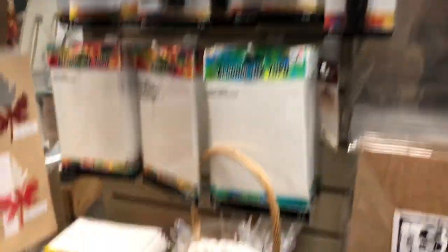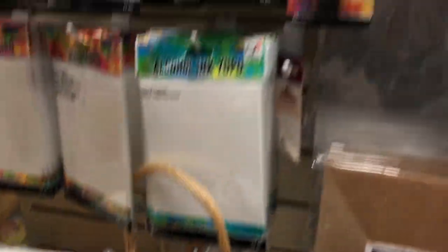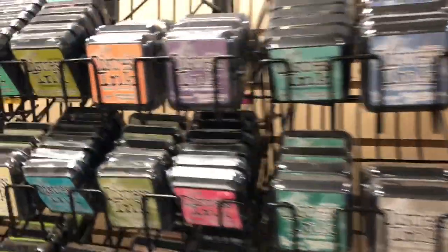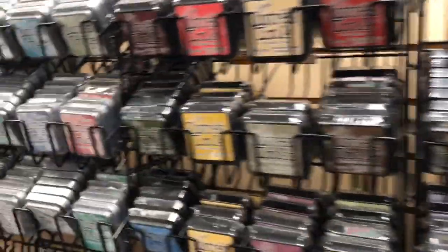We've got the alcohol ink products — you'll see we've got the inks, the papers, the applicators, the blending pens. We carry all of the Ranger products, including all 60 Distress inks. We carry the oxides and the archival inks.